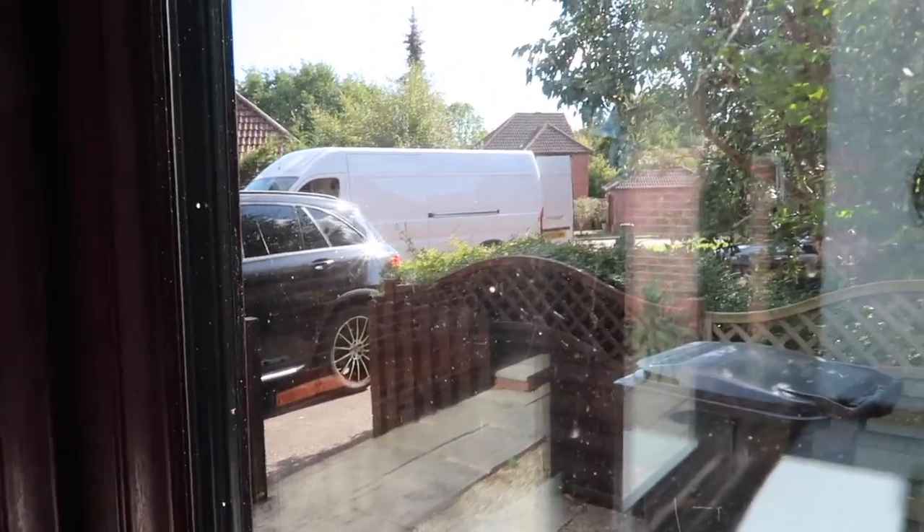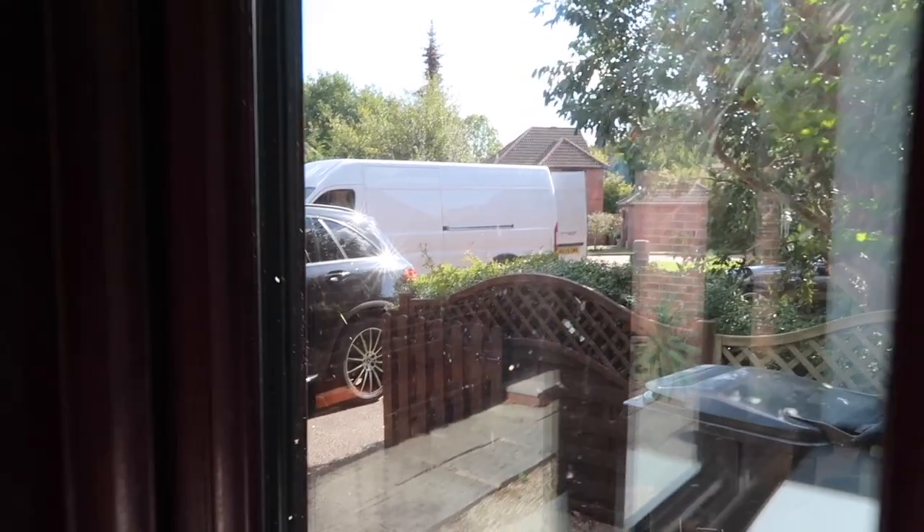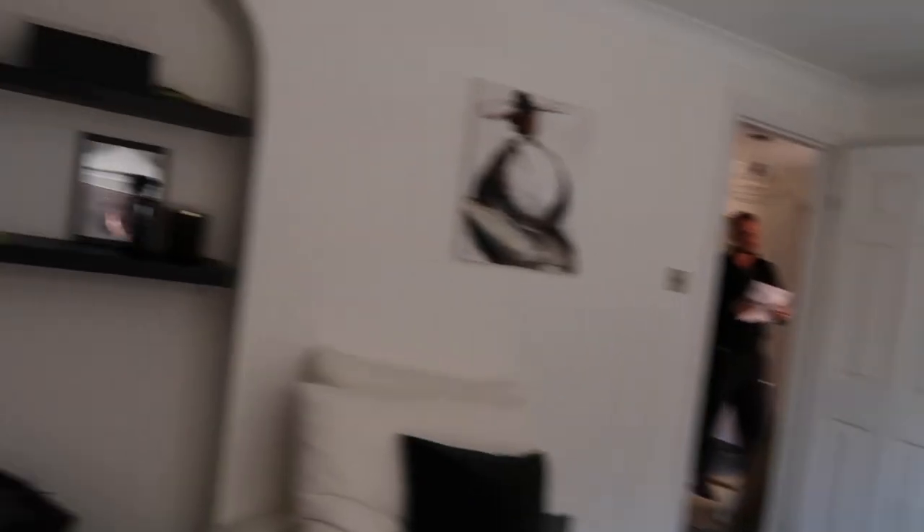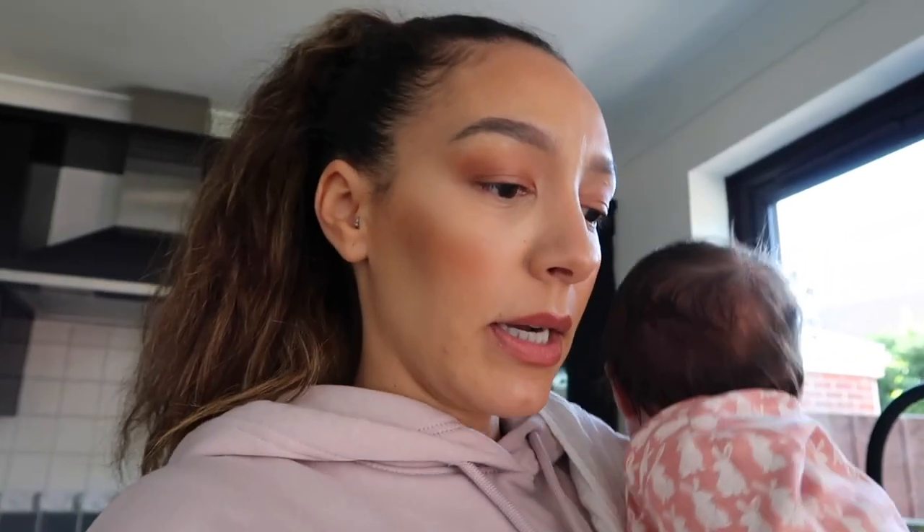The couch is here — so excited! I'm just going to make a cup of tea. The delivery guys are here and we just realized there is one box missing, so I don't think we'll be able to build the couch today unless there are two boxes inside one box. We're gonna have to open it up and see — so annoying.